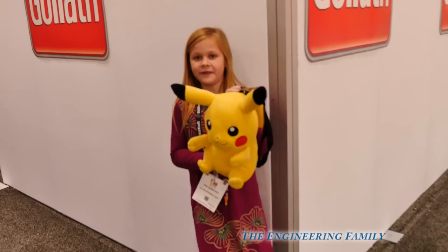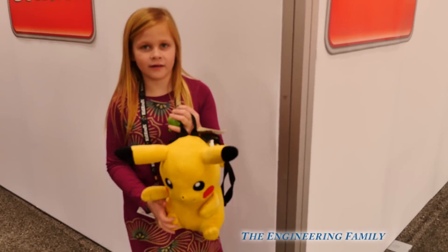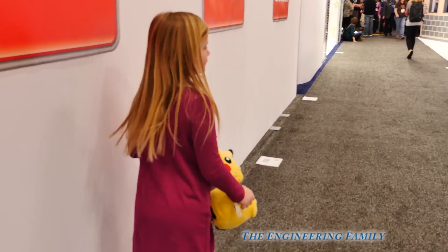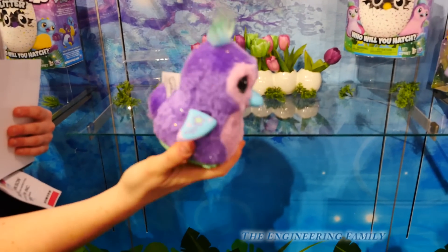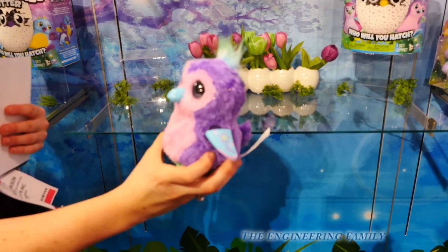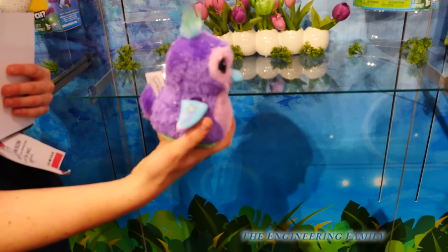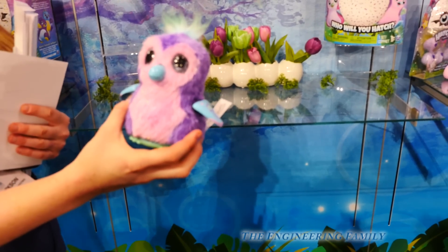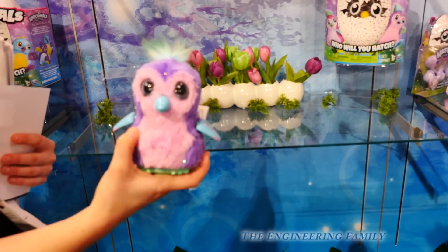Look, I got a Pikachu, and I think we're getting close. You think we're getting close to it? Yeah, let's keep going. Hey, Assistant, look — we found the Hatchimals, and it's glittery! That's right, these new Hatchimals have glitter all over them. And you can tell that they're glittery with the eggs, because they've got glitter too. So this is the next round of cool Hatchimals.